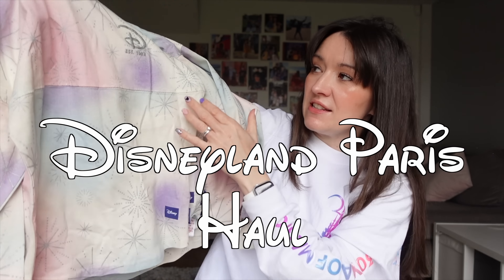I've got loads of exciting bits and pieces to show you, including some things I was desperate to get my hands on and I managed to grab.